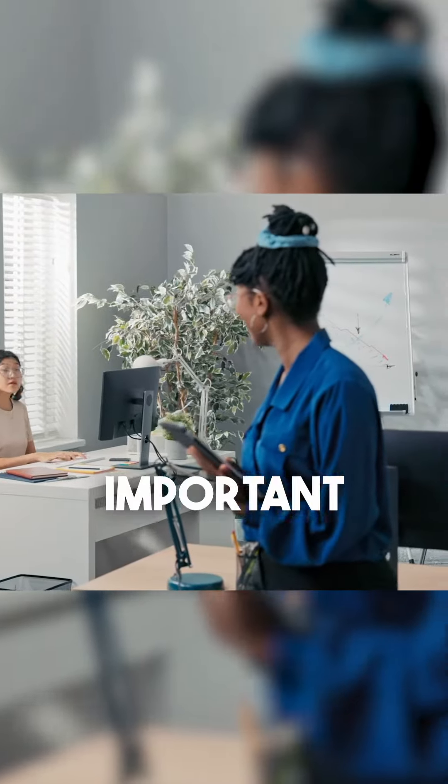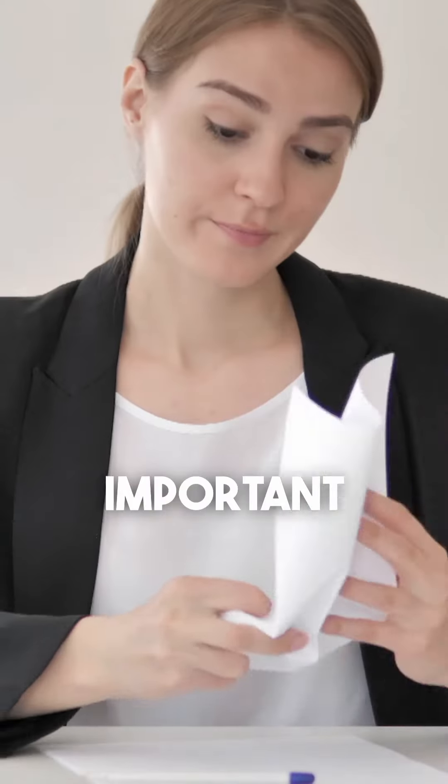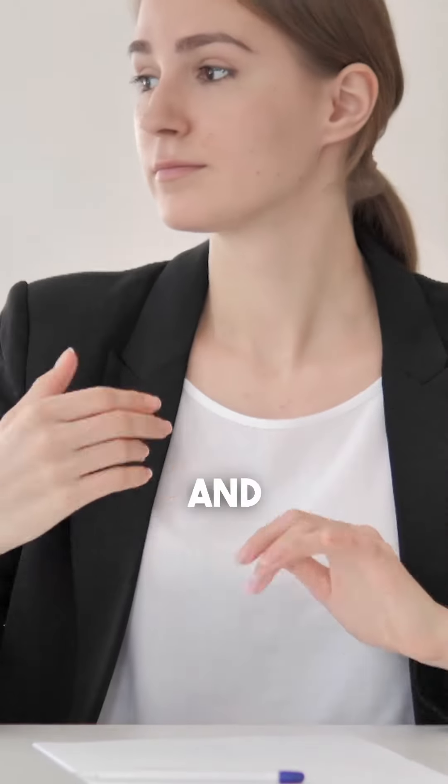If it's urgent and not important, delegate it. And finally, if it's not important and not urgent, delete and eliminate it altogether.